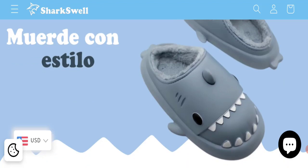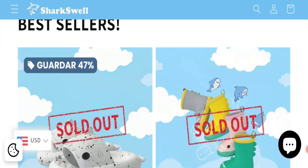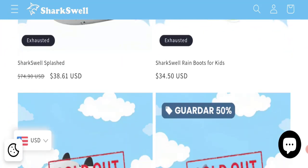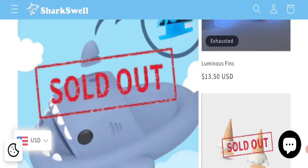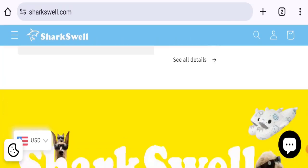We'll share the way to get your money back. So this is an online shopping portal which is offering different types of shark swells, splashed shark, SharkSwell rain boots for kids, luminous fins, and many more. You can check any product description.